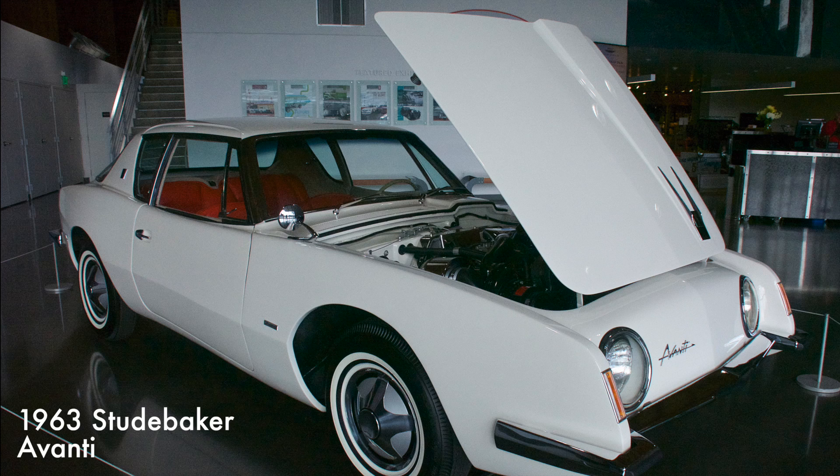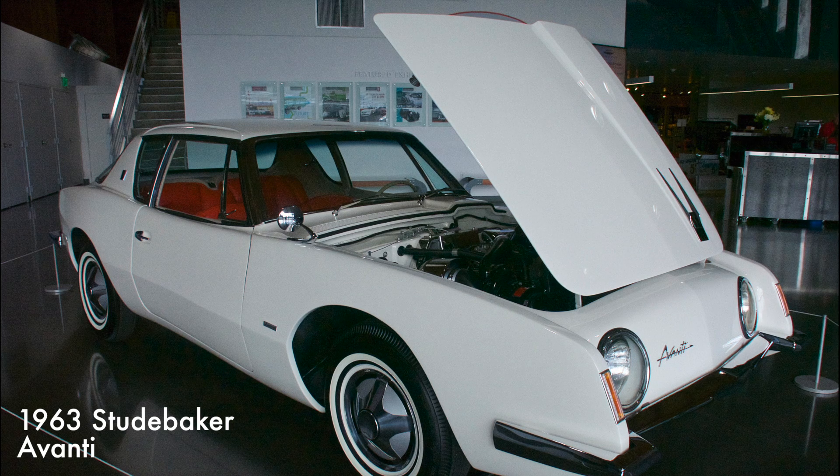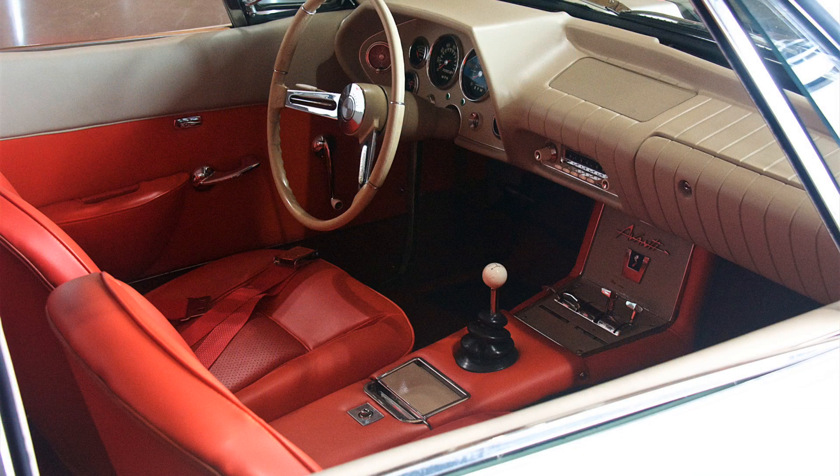The Avanti was the first and only sports car ever produced by Studebaker. This particular Avanti was the first Avanti ever built. It had a 289 cubic inch engine with 240 brake horsepower. The turbocharged version held the land speed record for an American production car of 241 miles per hour from 1962 until 1992. After Studebaker went out of business in 1965, the Avanti continued to be built by several private companies until 1992.